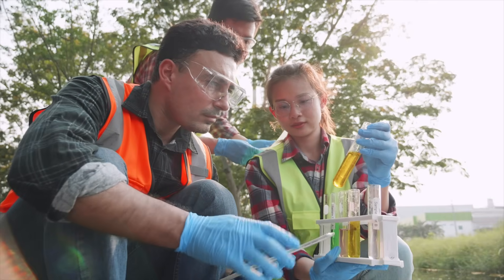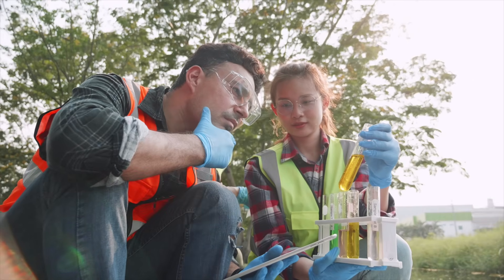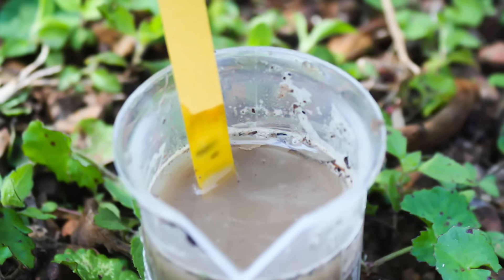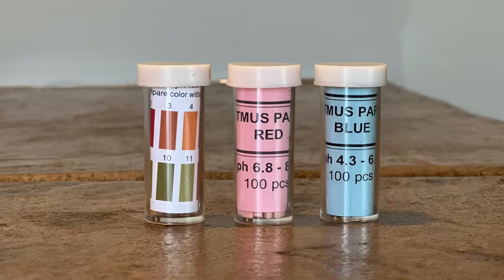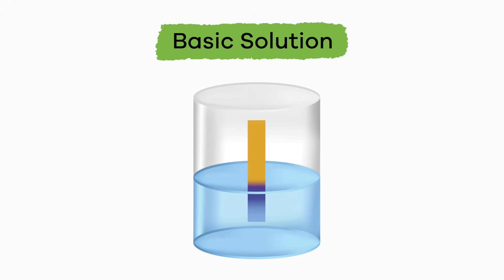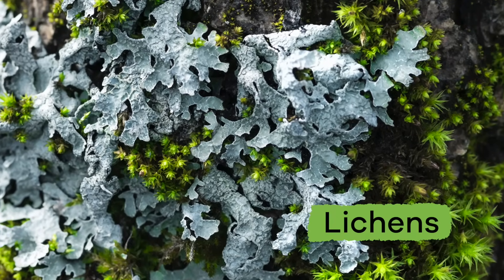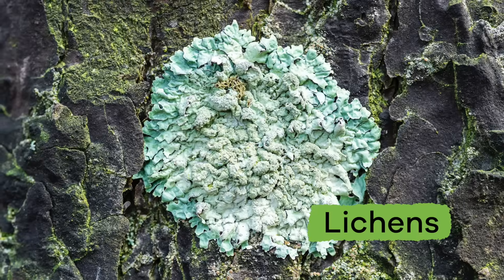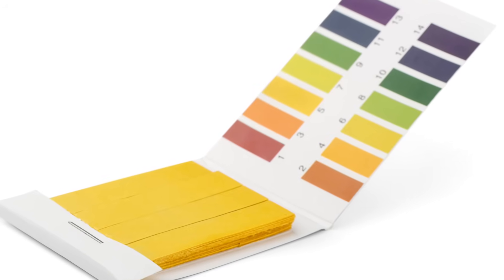Did you know that you can actually figure out the pH of something all on your own? In nature there are substances called indicators that can help you do just that. Litmus is the most commonly used indicator. Its natural color is purple, but when an acidic solution touches it, it will turn red. If it is dipped into a basic solution, the litmus will turn blue. Litmus is made from organisms called lichens, which come from fungus and algae, and is usually found in the form of a paper strip called litmus paper.